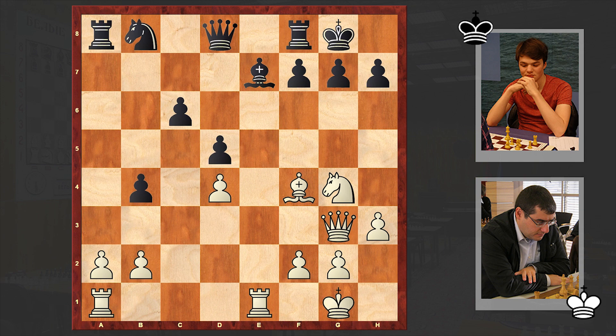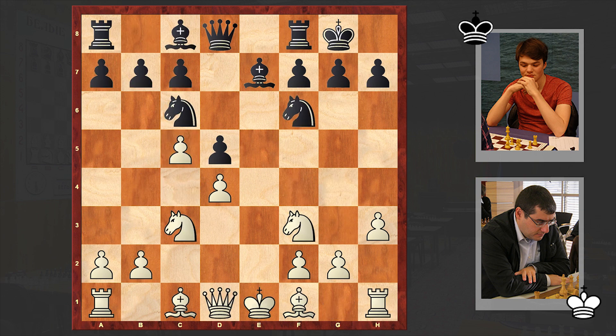There it goes - d5 is on the board. And with c5, white is restricting the movement of black's dark-squared bishop and also not allowing black to inflict an isolated pawn in case of an exchange of pawns. b6 here - black is missing a very interesting line starting with Bxc5.